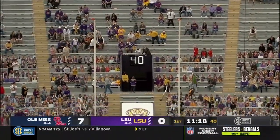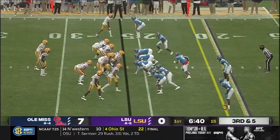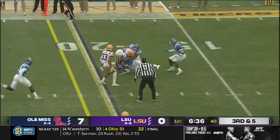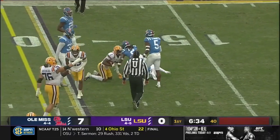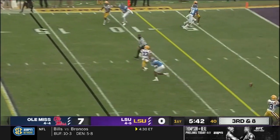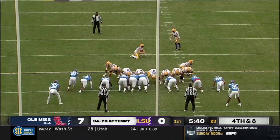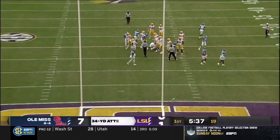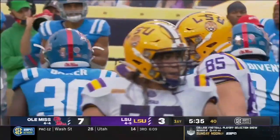Sanders only had 11 catches. Just outside the red zone, on third and five, it's a first down strike to Boutte, and he's inside the 12. It's a Cade York field goal attempt. And he kicks it right through there. He's just one of the best in the business.